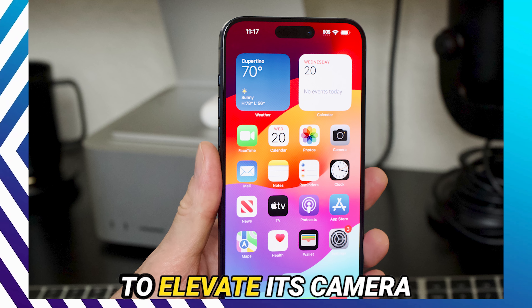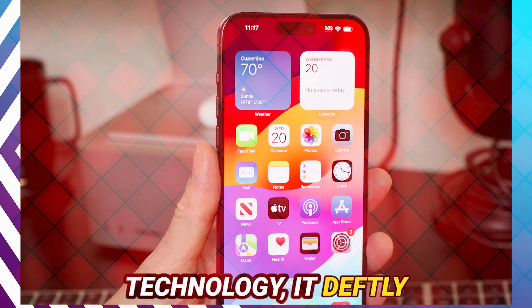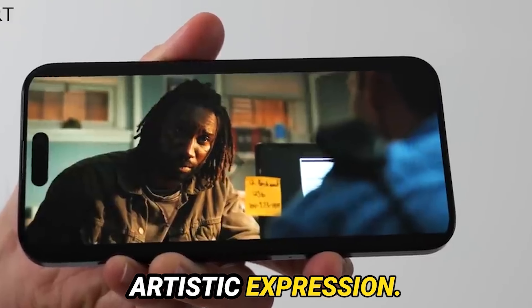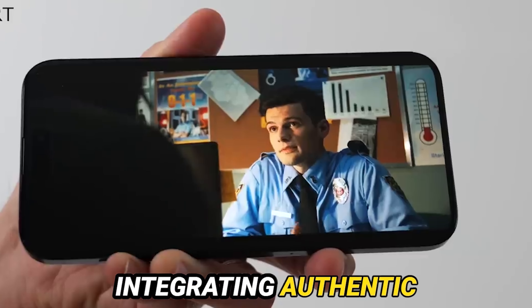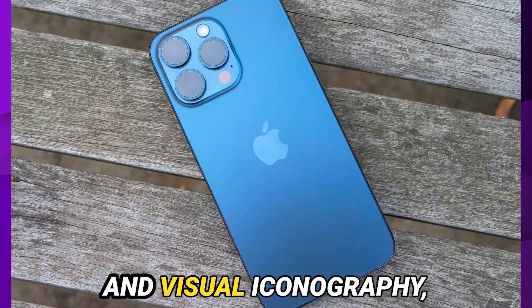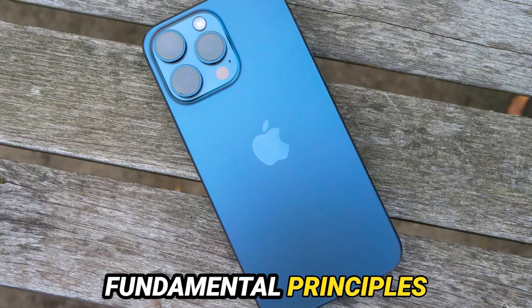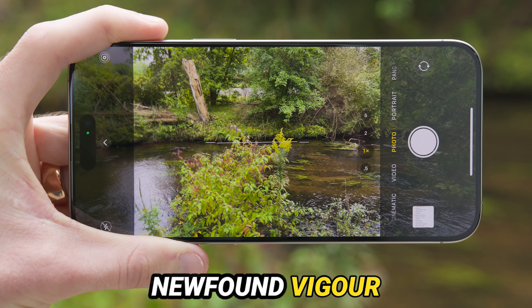As Apple continues to elevate its camera technology, it deftly navigates the delicate equilibrium between technical prowess and artistic expression. By seamlessly integrating authentic photographic lexicons and visual iconography, Apple empowers users to engage with the fundamental principles of photography with newfound vigor and creativity.